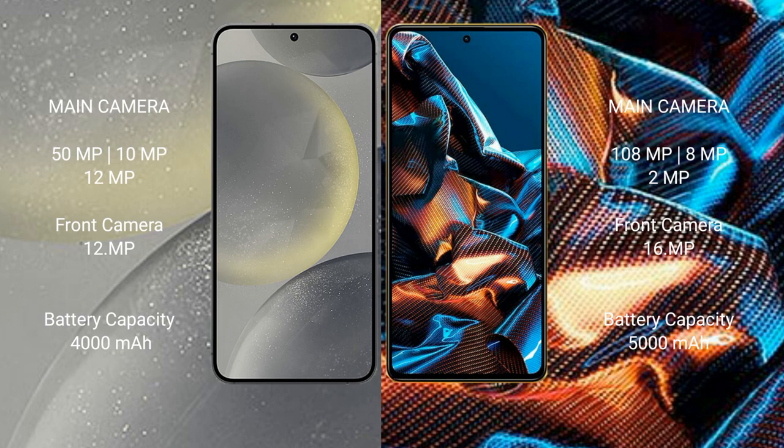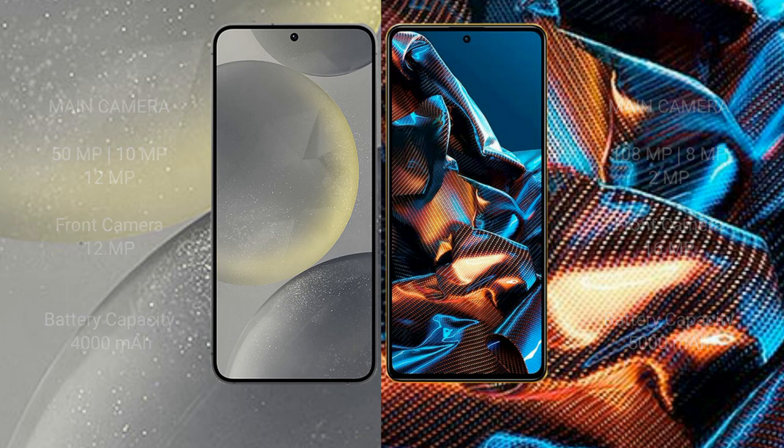Samsung Galaxy S24 has a 4000mAh battery with 25W fast charging support. Xiaomi Poco X5 Pro has a 5000mAh battery with 67W fast charging support.